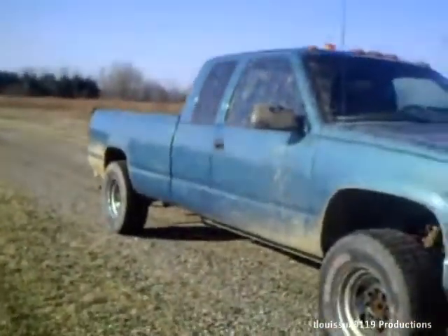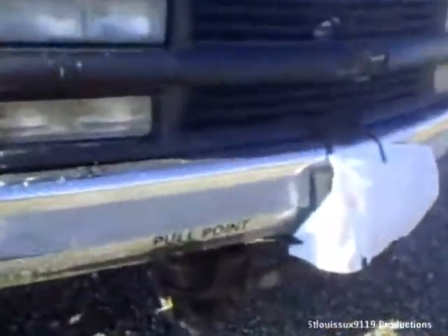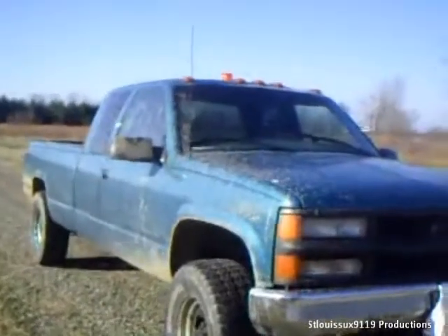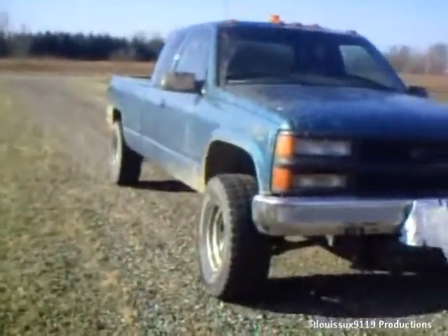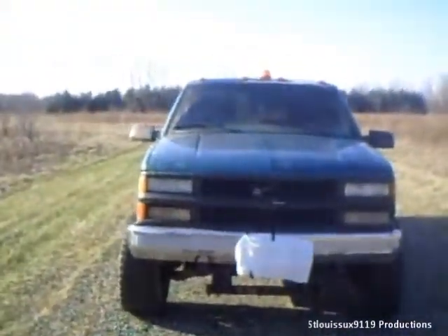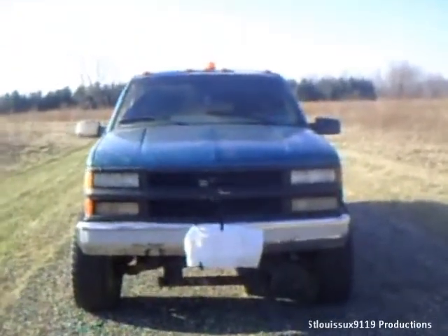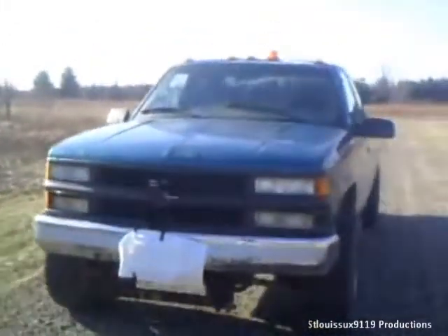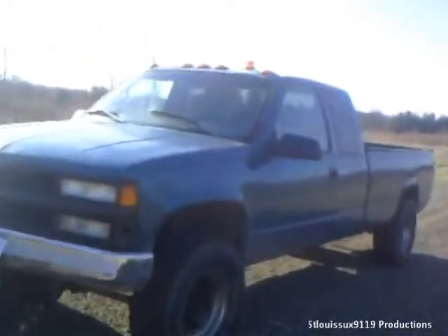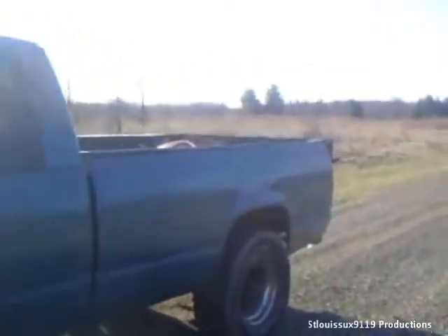It runs pretty damn good, especially for a '97. It has a western plow bracket on it. When I bought it, it did have the plow, but I didn't keep it — I don't really have much use for it right now. I did put a roller bad boy air horn on it and an amber strobe on top, but I'll be getting a full size light bar eventually. I had it out in the mud the other day. I'm going to get Skyjacker off-road shocks but I don't have them right now. It still has a stock exhaust system but I plan on changing that.